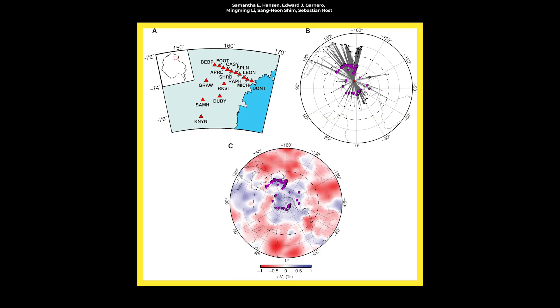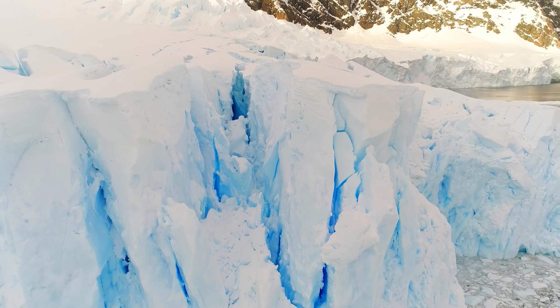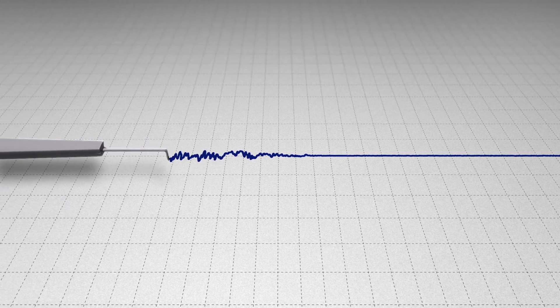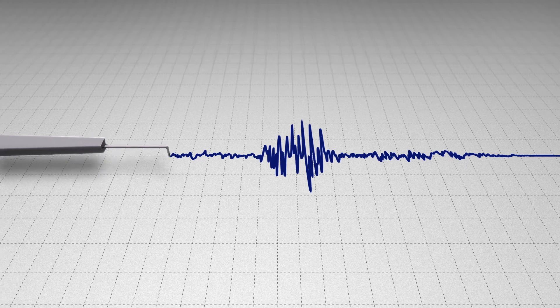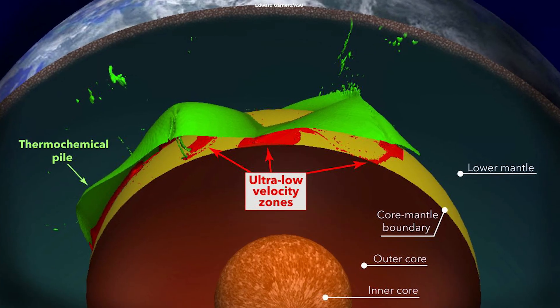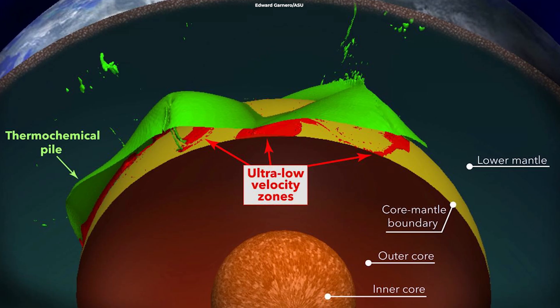They buried 15 monitoring stations in the ice of Antarctica. For three years, they studied seismic waves from earthquakes, which revealed the composition of the material inside Earth. The waves moved slower in some areas, creating zones called ULVZs, or Ultra Low Velocity Zones.